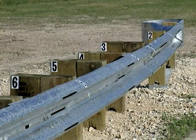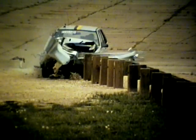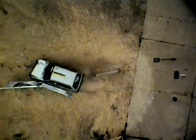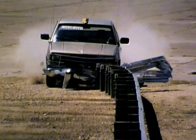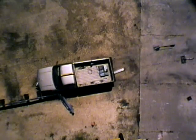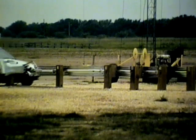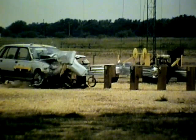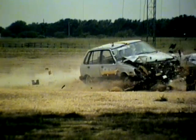The slotted rail terminal is a safe, cost-effective guard rail end. Slots cut into the guard rail reduce its strain. At impact, the slotted sections of rail collapse sequentially, allowing the vehicle to pass without creating life-threatening forces.